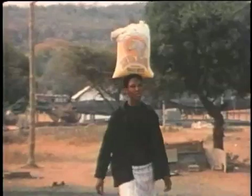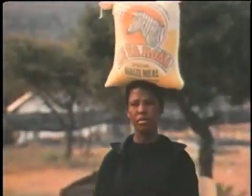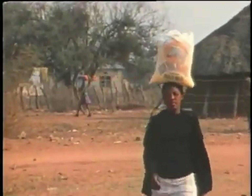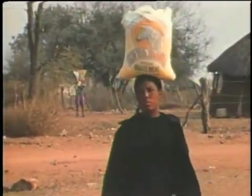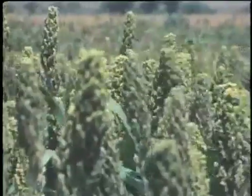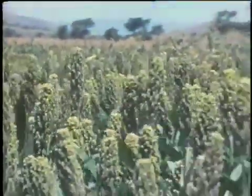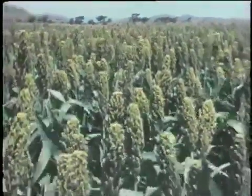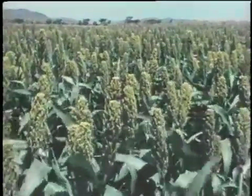Botswana would get more benefit from processing its own grains. Consumers would get their preferred food, local farmers would have a good market for their crops, and the country would be less dependent on foreign agriculture for its food supplies. Sorghum is well suited to the dry land conditions in much of Africa, and new high-yielding varieties can boost harvests. However, new technology is needed to process all this grain.